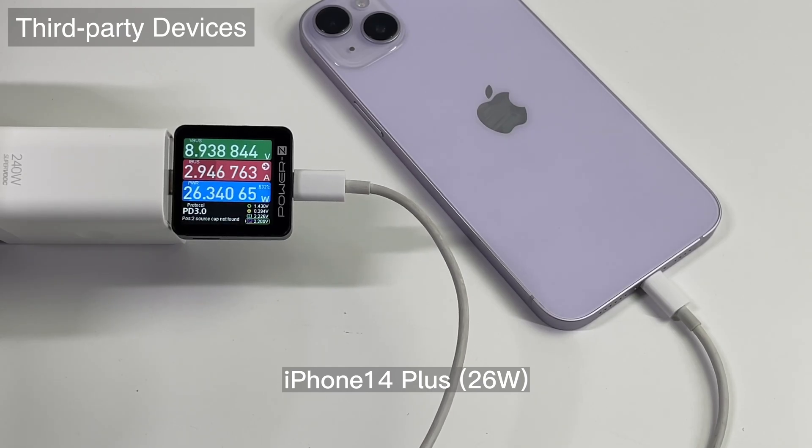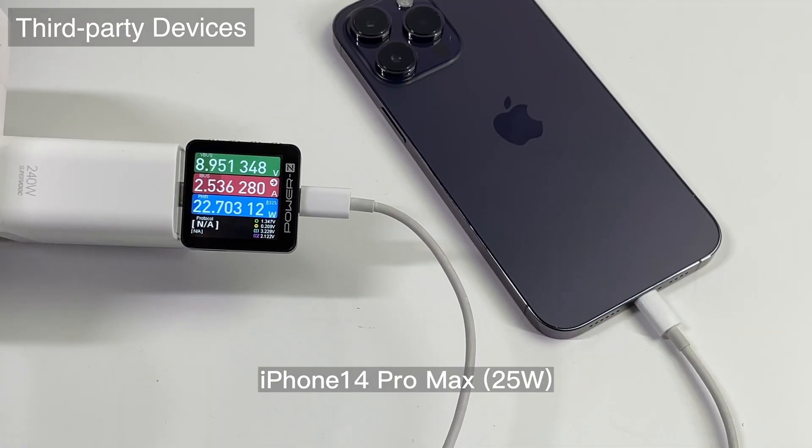For iPhone users, it can reach the maximum charging speed of 25W with 9V PDO.